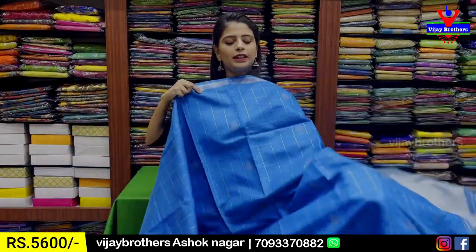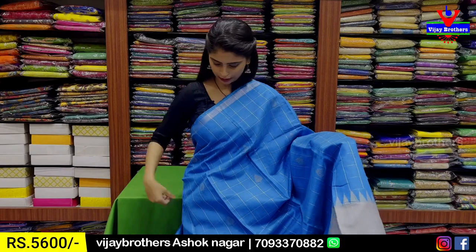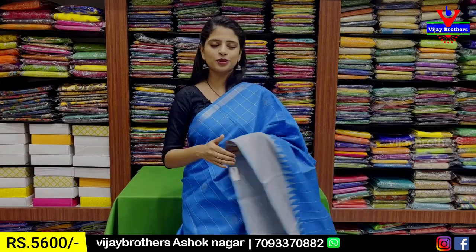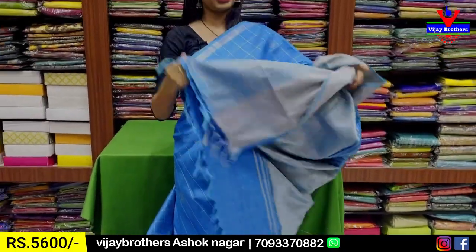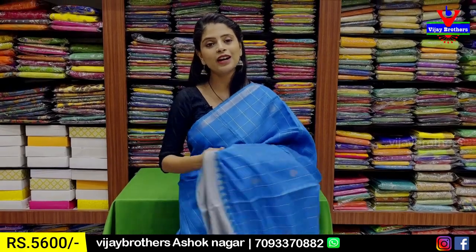The next combination is blue with grey color combination. This has a single color combination. Next we will bring in red colors, and we also have a silver color. This is a contrast with blouse. It gets ₹5,600.